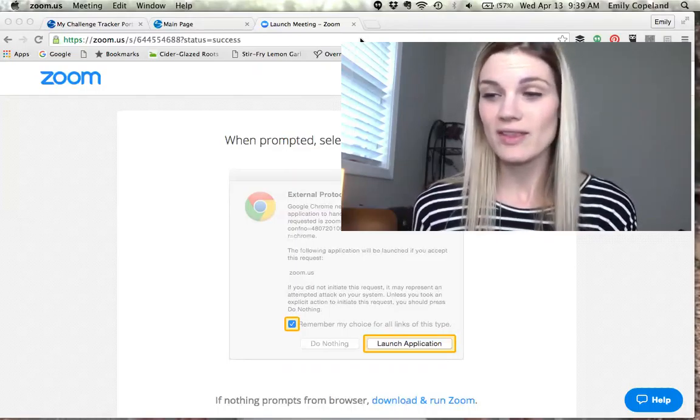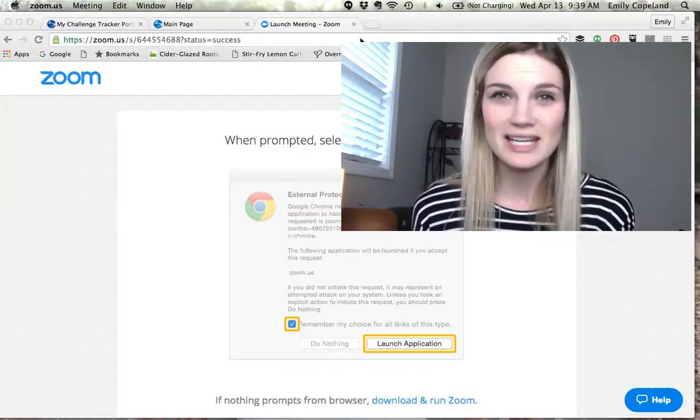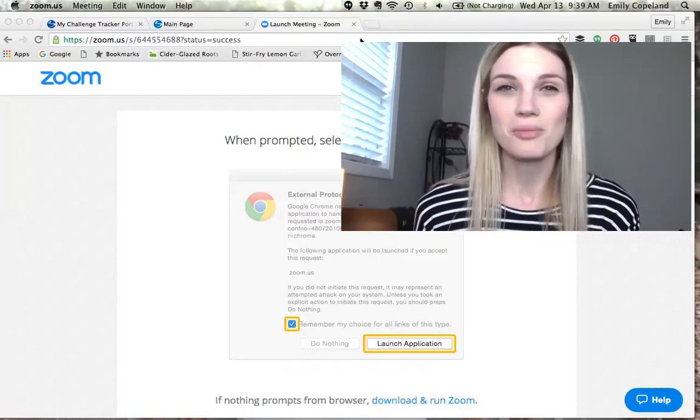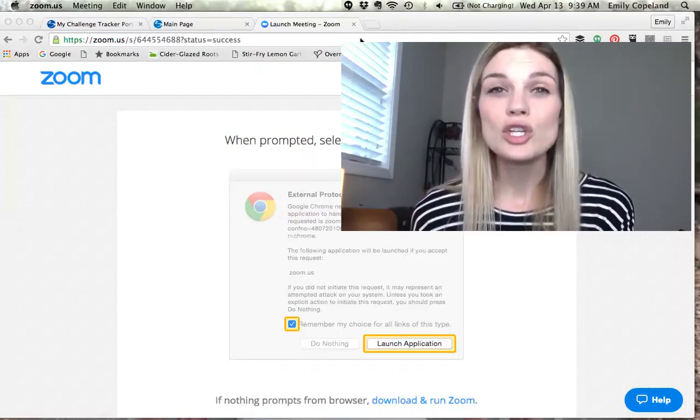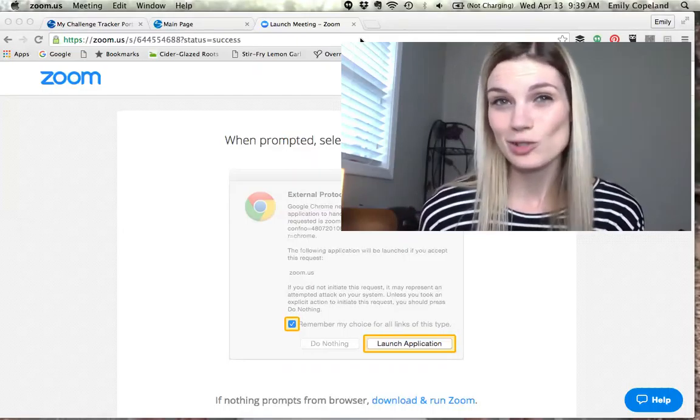The coolest thing about this app is that we get to take it off of Facebook. People don't have to deal with anything going on on Facebook — they can click on an app on their phone, and that's where they check in, get plugged in, and have the support and accountability they need. This has changed my business dramatically.